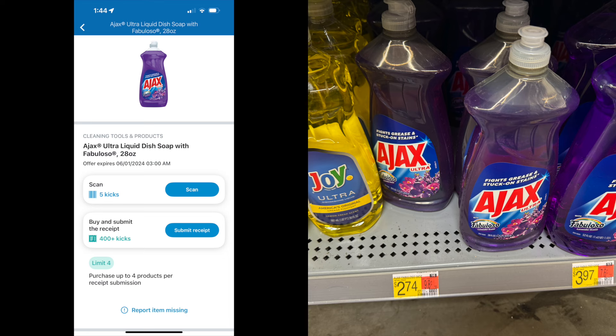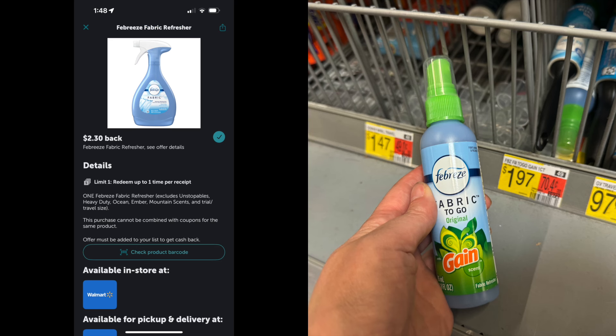The next one is on the Ajax Fabuloso — I believe it's the 28-ounce. It is $2.74. Don't get the big one, get the small one. Head on over to ShopKick — there are 405 scans and kicks, equivalent to $1.62. So at $1.62 back, it's going to make the Fabuloso $1.12. The good thing about this deal is you could do it up to four times if you wanted to stock up.